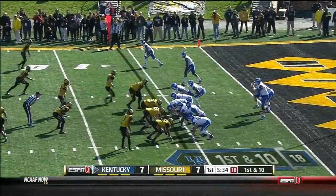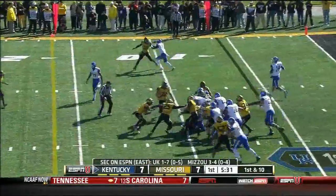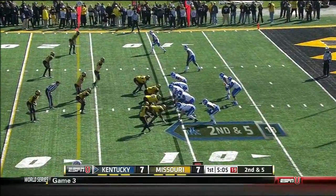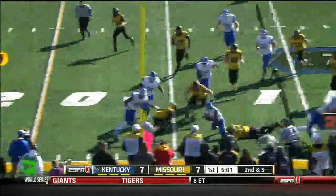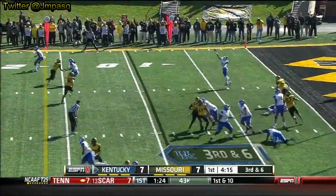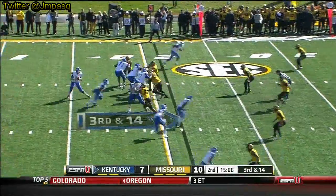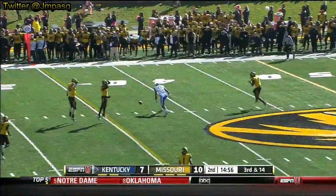He can throw the ball, not a threat to run it as much. His snap will start with a handoff as he gives it to Jonathan George. Second and five — Tolles gives it up again, and a nice run for George. Tolles to throw, swings it out to his running back — incomplete. Tolles over the middle, nearly picked.